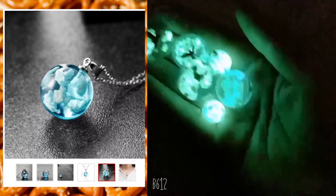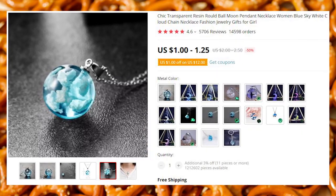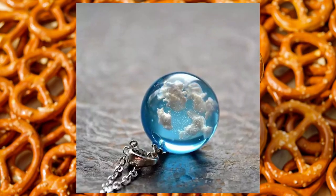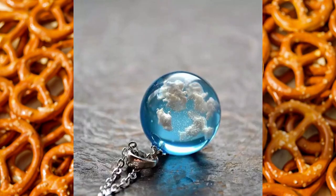Cloudy pendant that also glows in the dark. A pendant that has a piece of the sky in it, and it glows in the dark. Nothing much needs to be said. Did I mention that it glows in the dark? I think I did.